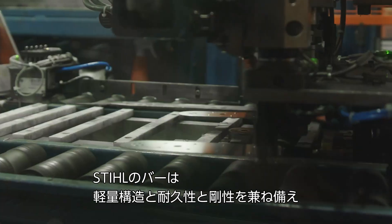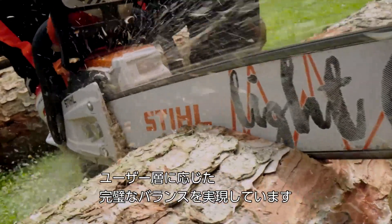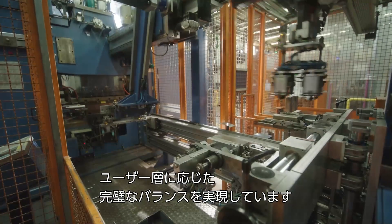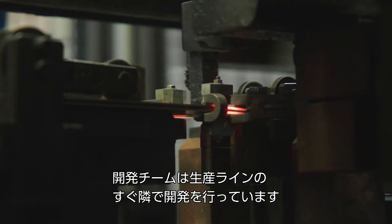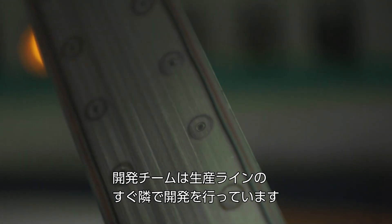Stihl guide bars deliver the perfect balance between the lightweight construction of the bars and their durability and rigidity, depending on the customer user group. We produce many different types here in Germany, and bar production takes place only a few meters away from the development team.